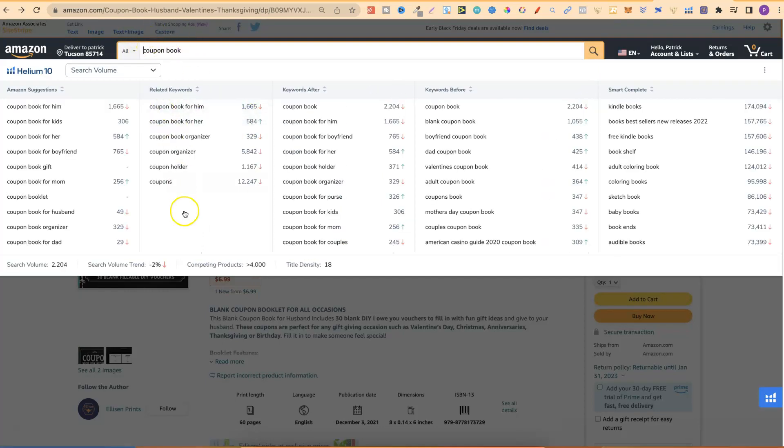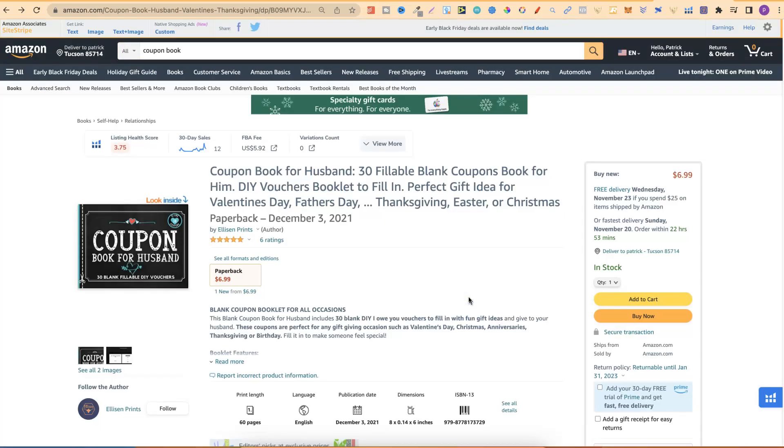Let's remove the Valentine's filter to see all the other search terms. Right off the bat, we can see people are searching for coupon book for him, kids, her, boyfriend, gift, mum, husband, dad, couples, blank coupon book, boyfriend coupon book, dad, valentines, adult, Mother's Day. There are so many great ideas for these types of coupon books. Out of all the niches I've shared, I highly suggest diving a little bit deeper into the coupon book niche because you're going to uncover some really great sub-niches.